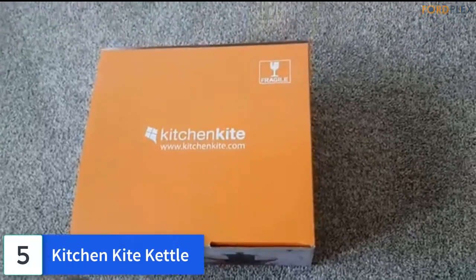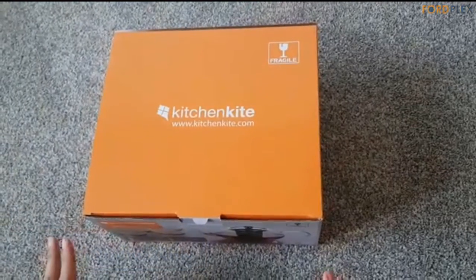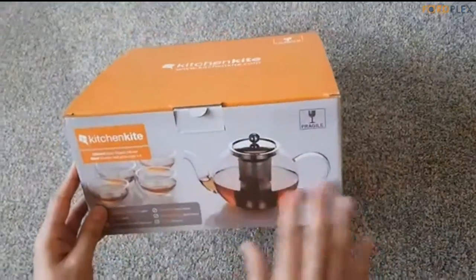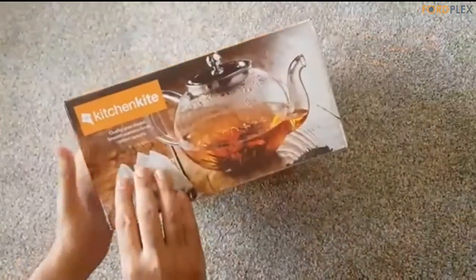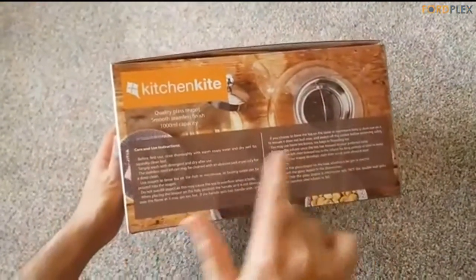Number 5: Kitchen Kite Kettle. We care and that's why we bring to you this beautiful and elegant glass tea infuser. Why not relax whilst you watch your tea brew and be transported to a 5-star spa experience in the comfort of your own home? The unique combination of usability and aesthetics makes it a perfect accessory to your pamper hamper.